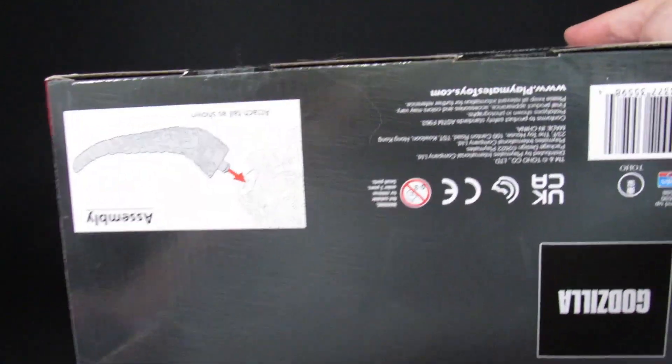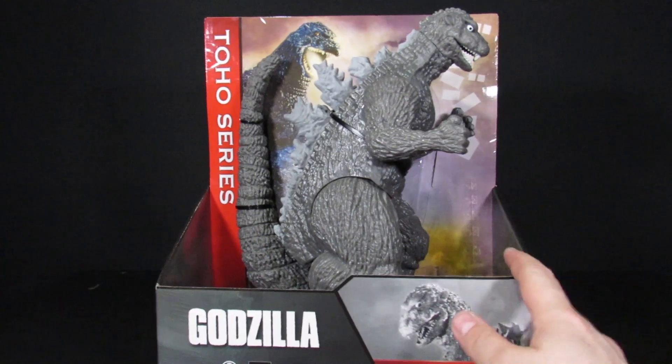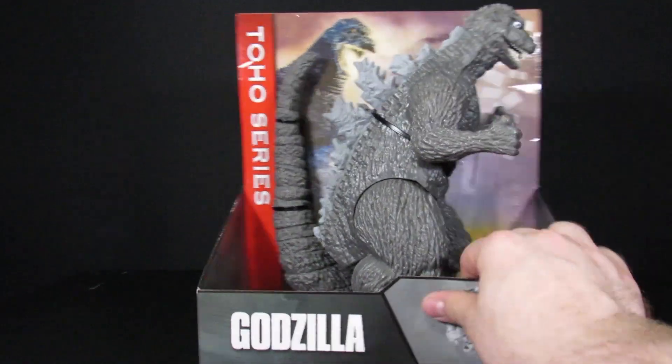The main reason to pick this up is it's the giant 12-inch 1954 Godzilla — that's pretty cool — and it's Playmates, so you kind of feel obligated. Admittedly, they acknowledge this one will get views, but at least it's cool.